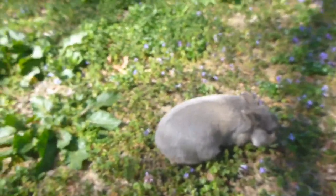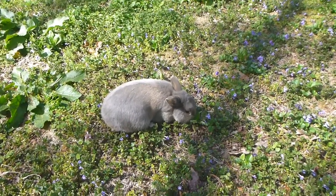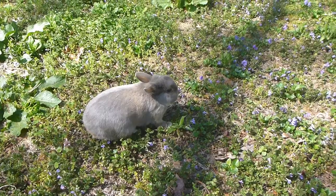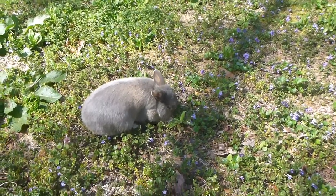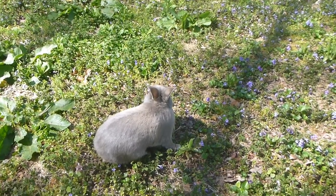Jude is already eight years old, which is a bit old for rabbits — they only live about ten years, and that's when they are kept domestically, which means humans are taking care of them.